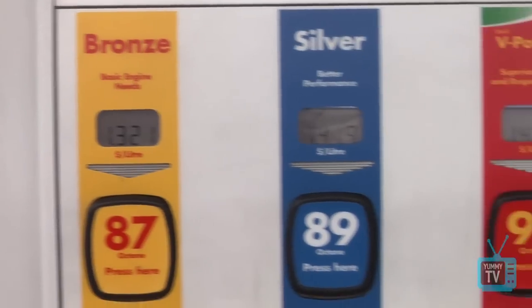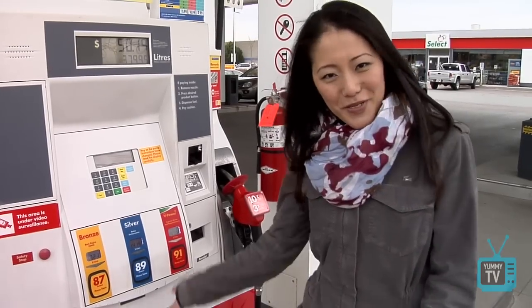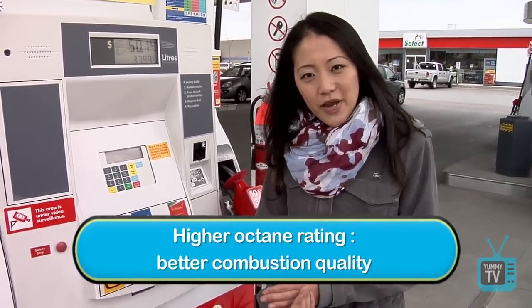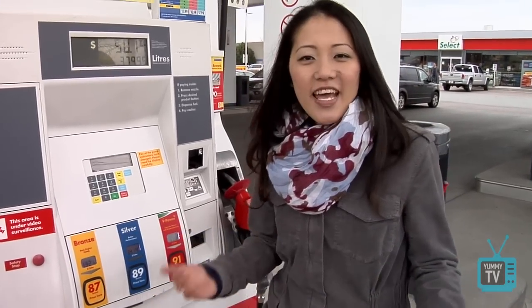87, 89, 91 — that's the octane rating. But what is that? I bet you didn't know, and you've been using it all this time. The octane rating describes the rate of combustion, and the higher the octane rating, the better the combustion quality. So what is combustion? It's the burning of an air-fuel mixture. Now go ask your husband — I bet he didn't know either.